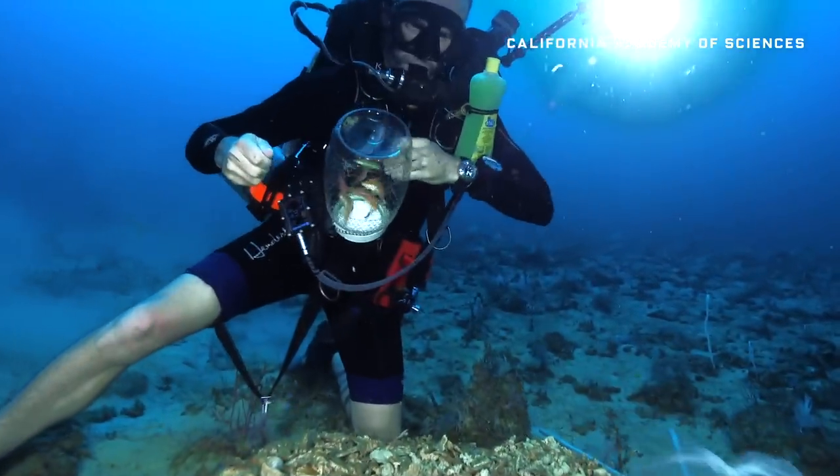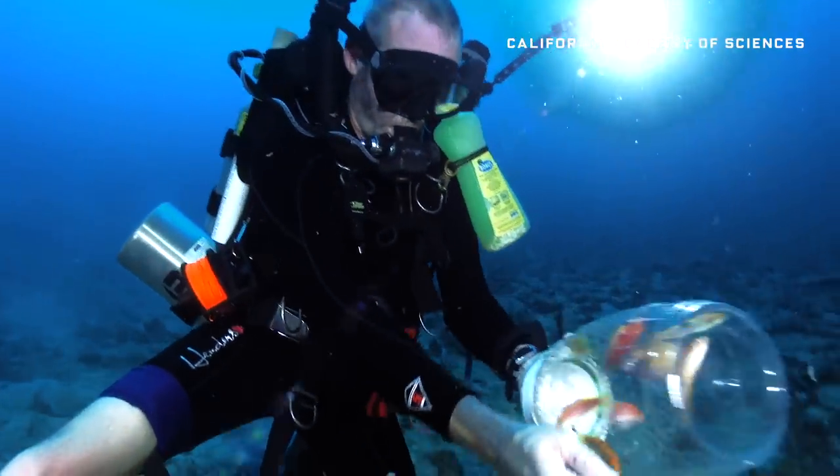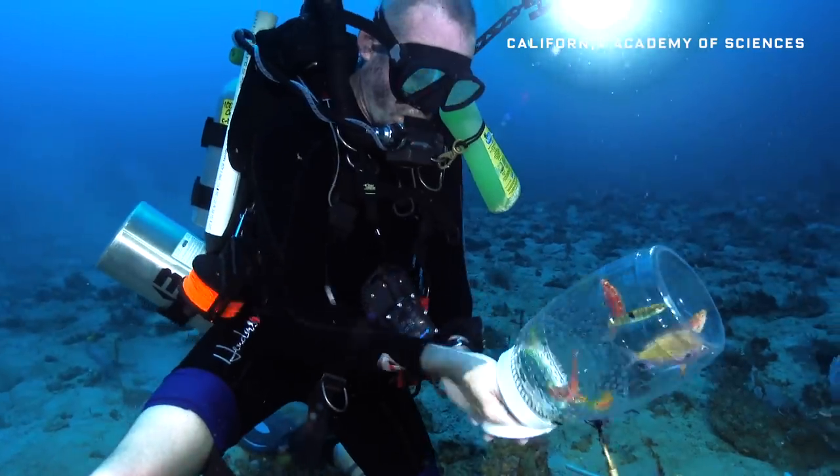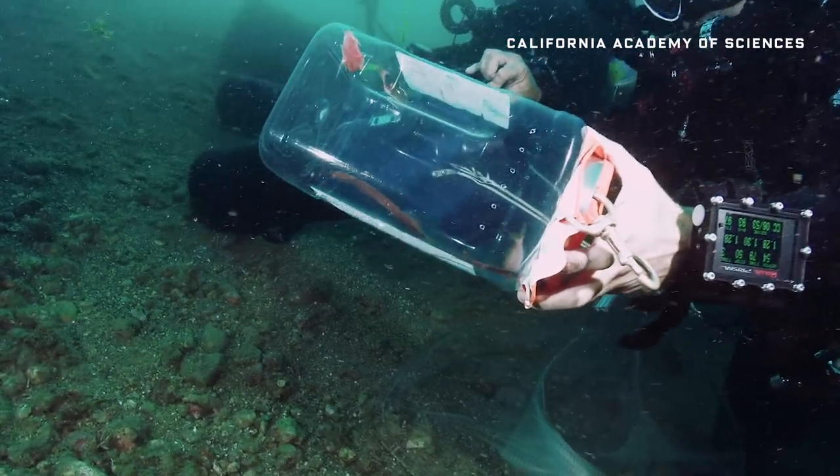Bringing the creatures up from the deep was a tremendous challenge, particularly with fish whose air-filled swim bladders can get kind of, well, bloaty. That swim bladder represents a problem because when we reduce the ambient pressure for the fish, the swim bladder expands and it crushes all of the other organs inside the fish.